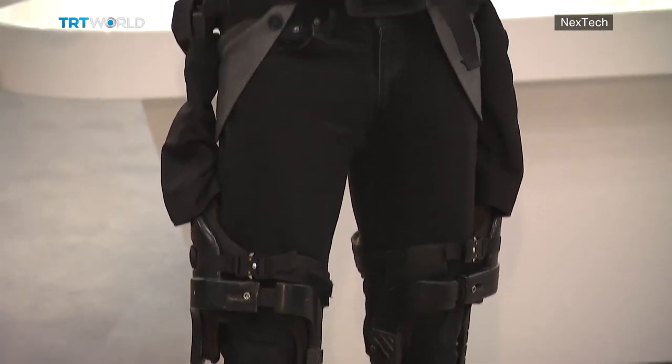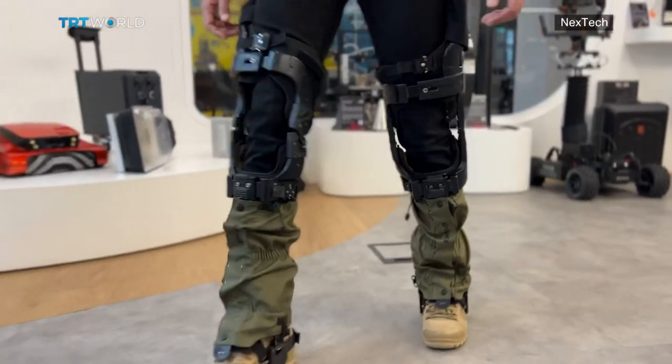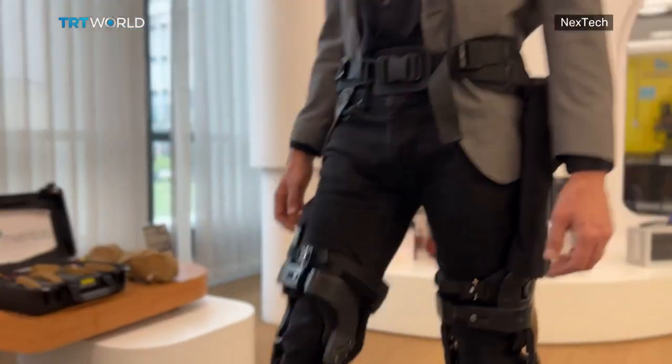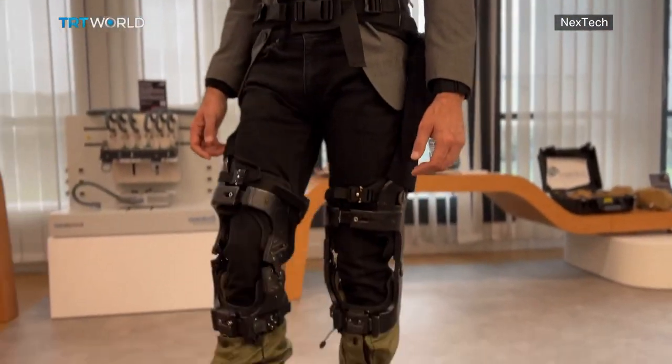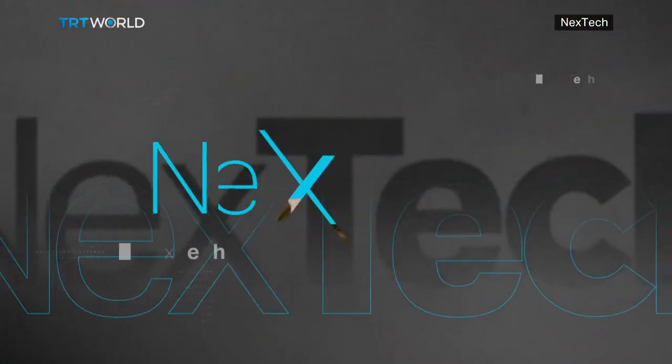Time to see how this works. Walking around in the exoskeleton, my initial reaction is that it's impeding my natural movement, but with each step it does get a bit easier. I've only spent a couple of minutes in the exoskeleton, and while I clearly can't see all of the benefits yet, it's going to take some time to get used to.